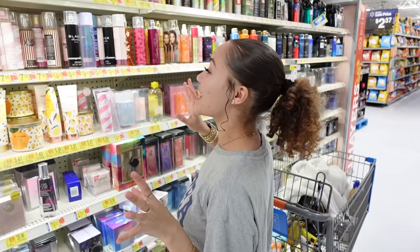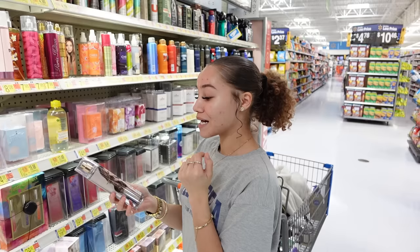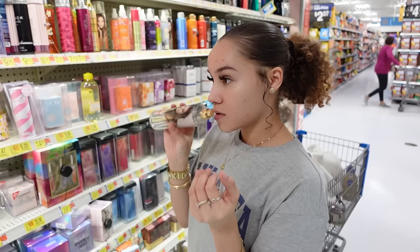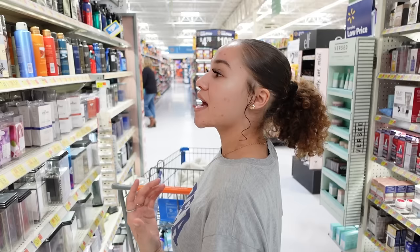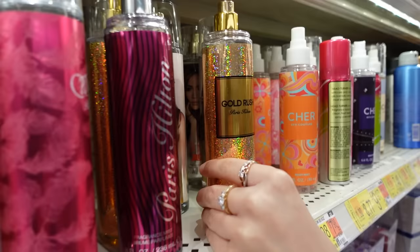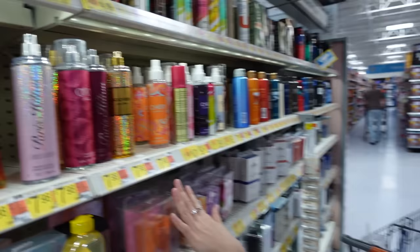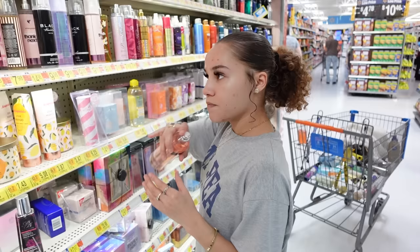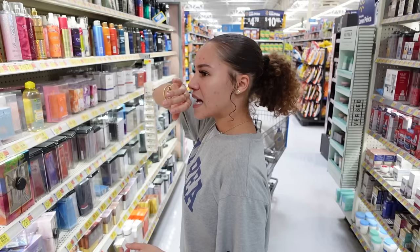I also want to grab Glow by JLo body spray — this is actually the perfume I grabbed from TJ Maxx earlier and it smells pretty good, so I'm grabbing the body spray to layer them. Black by Kenneth Cole smells pretty good, Gold Rush by Paris Hilton smells good, Can Can smells good too. I used to buy all of these from Burlington so that's how I know them. Lucky You wasn't bad actually, but I think we're racking up a bill so I'll leave it.